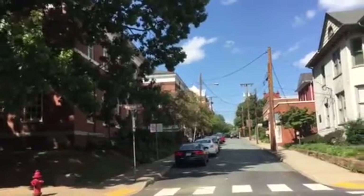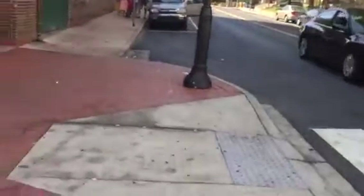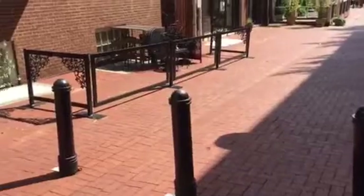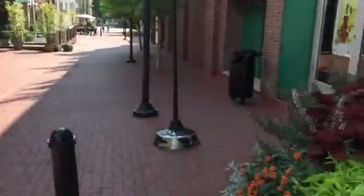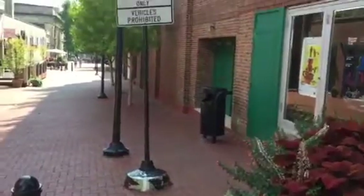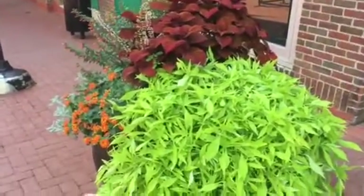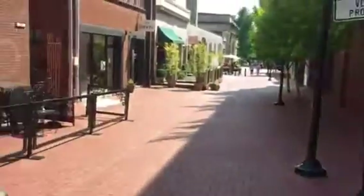This is 3rd Street. Of course it's all closed off — nobody can get through here with a vehicle. I can hear musicians down on the mall right now, and people are sitting in outdoor cafes.